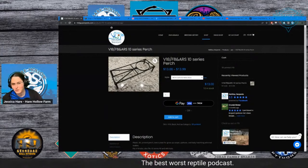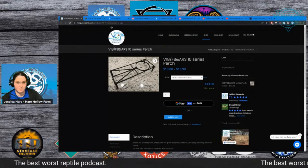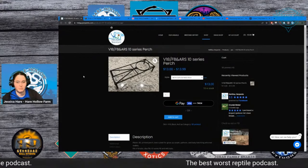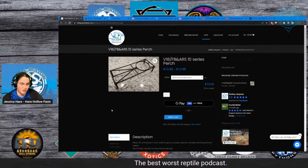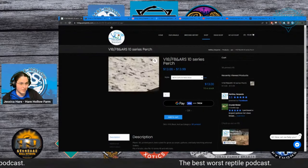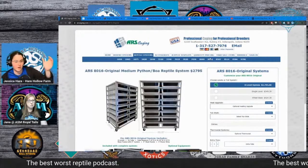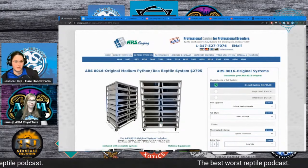Something some ball python breeders don't think they can use but definitely can is perches for babies in tubs. People know about them for GTPs, carpets, and boas, but a baby ball python will jump up on one — it's not a crazy structure. These are available 3D printed. If we're asking what's a practical next step to increase enrichment, maybe it's that. This has to be congratulated: they saw the information, internalised it, understood it, and ran with it.